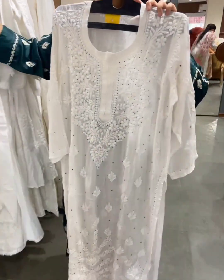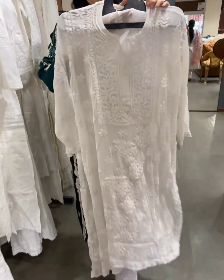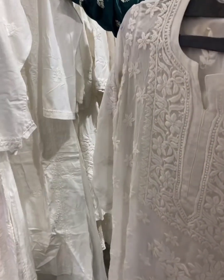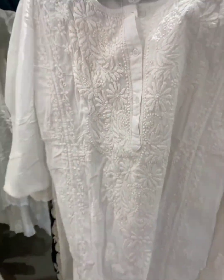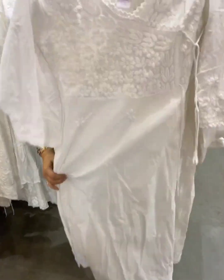Classic white — this is a classic collection of white with Mukesh work, and then this is just plain white. You can dye these as well. They also have an angrakha pattern available.